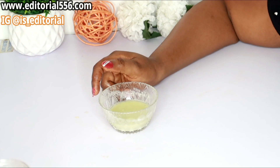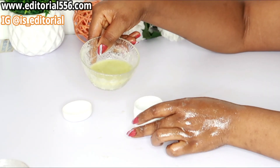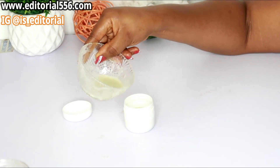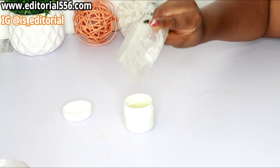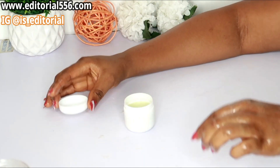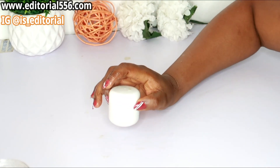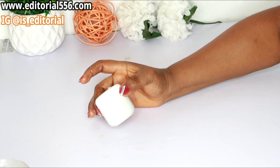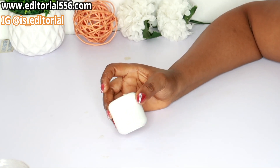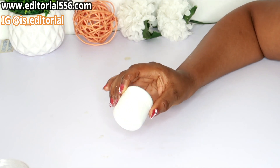After doing this, you have to store it. Put it inside a container — any container you have — then cover it all up. You can store this in your refrigerator for about five to six days. Apply it at least every day the first time you're going to be using it, and you're going to be loving the results.